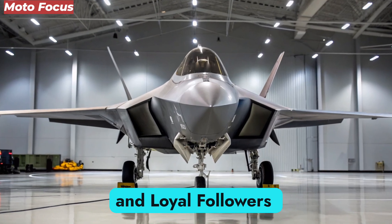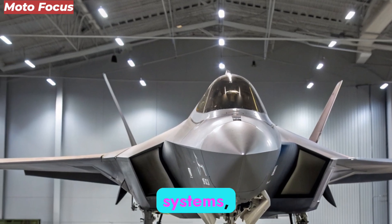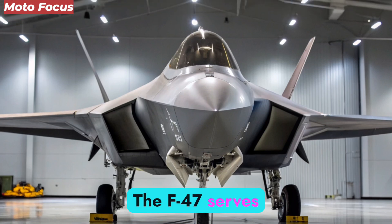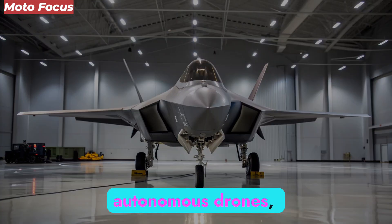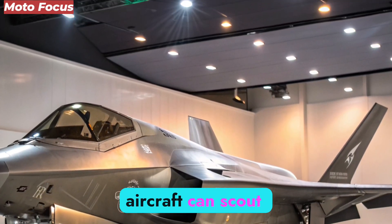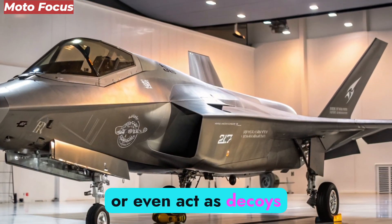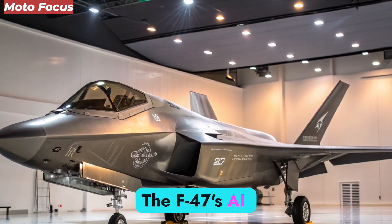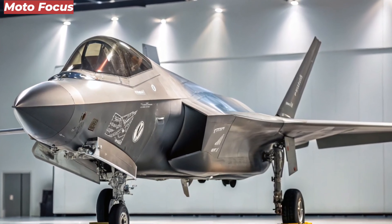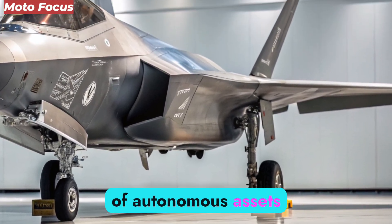The NGAD system is not a single aircraft but a family of systems, often referred to as a system of systems. The F-47 serves as the central node in a network of autonomous drones, sometimes called loyal wingmen. These unmanned aircraft can scout ahead, carry extra weapons, jam enemy radar, or even act as decoys. The F-47's AI seamlessly controls them, giving the pilot command over an entire swarm. In practice, one NGAD fighter could dominate an entire airspace using dozens of autonomous assets.